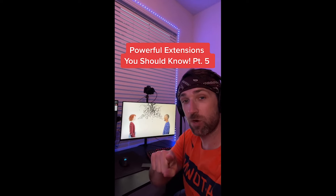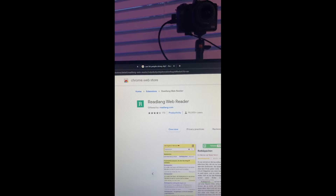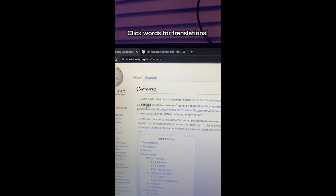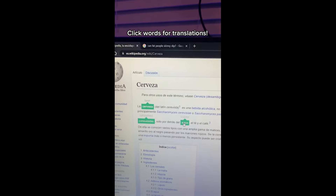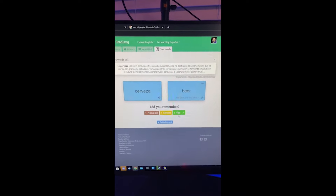Powerful Extensions You Should Know part five. Do you want help learning a new language while surfing the internet? Just go download this extension in the Chrome store and now when you're reading articles and see words you don't know you can click on them and it'll give you the translations. It also adds them to flashcards so you can remember them later.